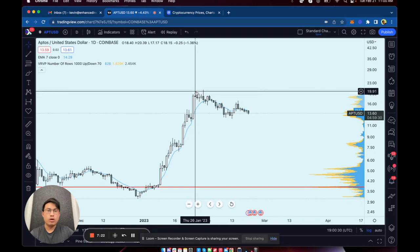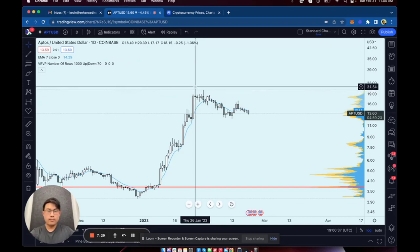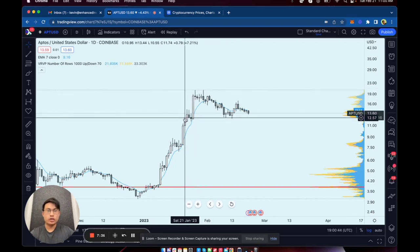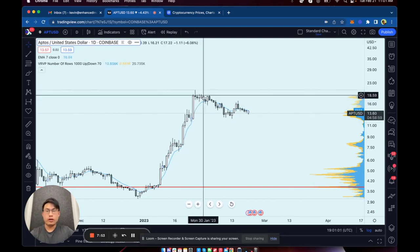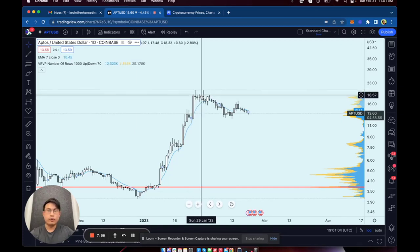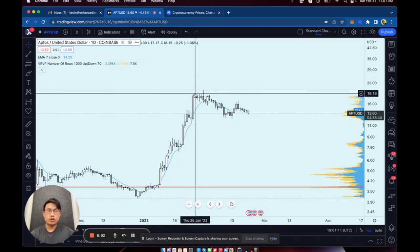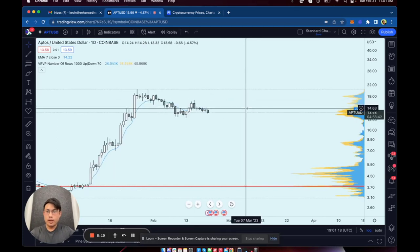For the daily chart the overextension requirements in terms of percentage are a little bit lower — about 20 to 30 percent of overextension. When it happened over here, the high was around $13.44 and the EMA was around nine dollars, so that's around a 40 to 50 percent overextension. For the daily chart it's generally around 30 to 40 percent, but since we're trading an explosive asset like APT that hasn't pumped before, you want to give it a little more room — I'd say 20 to 30 percent on top of your original requirements.